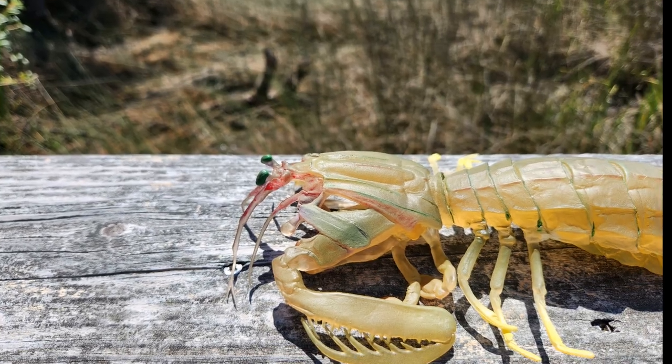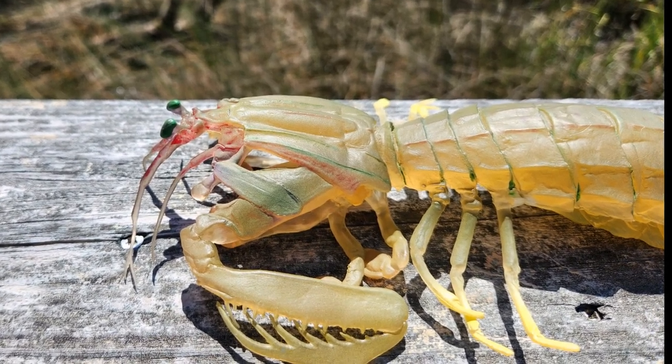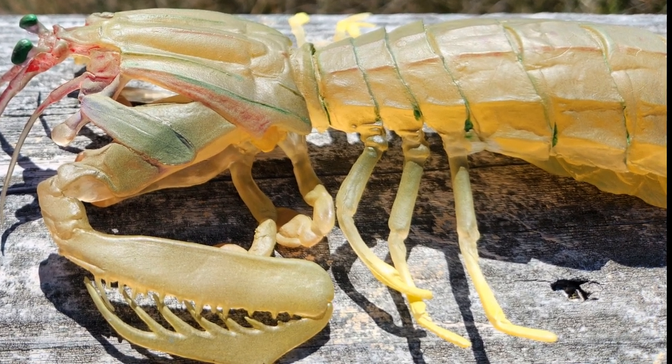Mantis shrimp use their front arms to stab prey with lightning-fast reflexes and can easily give predators a reason not to mess with these little stomatopods. Worldwide, there are more than 450 species of mantis shrimp known. The combination of speed and force created by these crustaceans is more than capable of breaking through any crab shell or any mollusk shell.